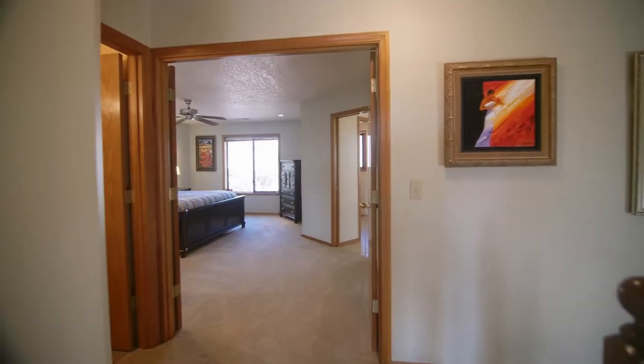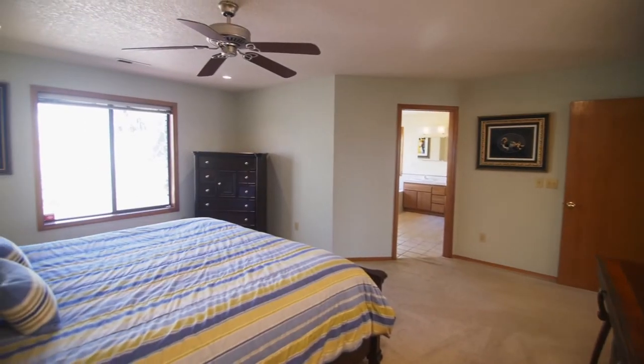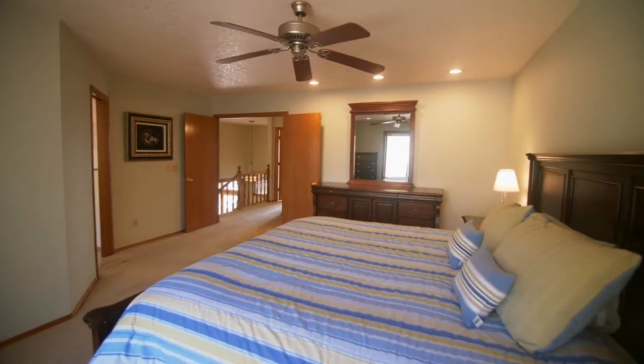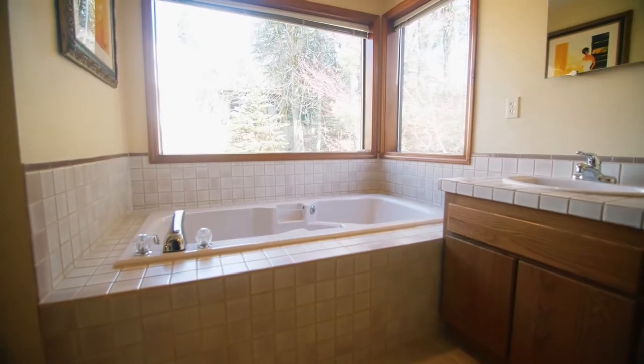On the upper level, the spacious master suite is a private retreat. You can unwind in the spa-like master bath with an extra-long jetted tub.